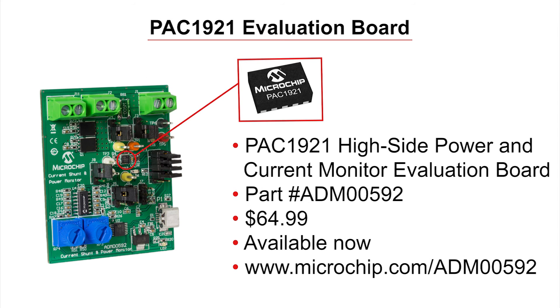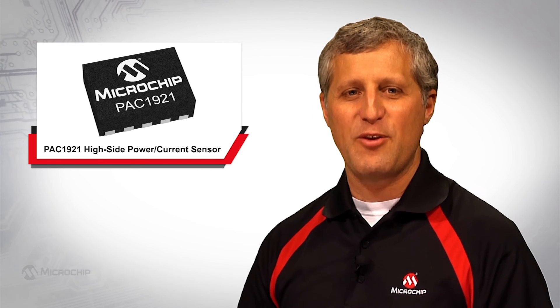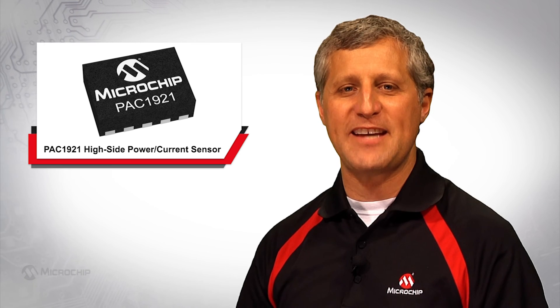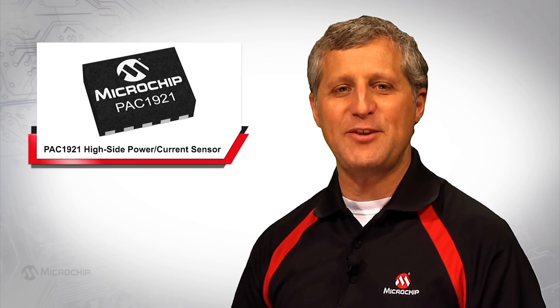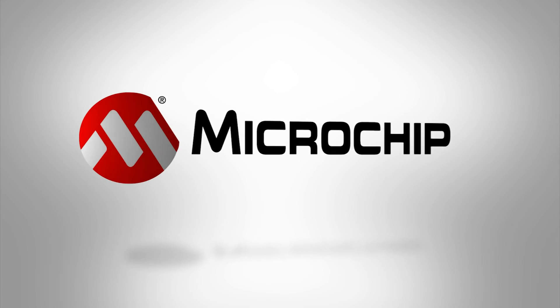For development, Microchip offers the ADM-00592 evaluation board, which can be found at microchip.com/ADM-00592. Thank you for taking the time to learn more about Microchip's PAC 1921, the world's first high-side current sensor with a compatible I2C interface and a configurable analog output. For additional information, review the product page at microchip.com/PAC1921.